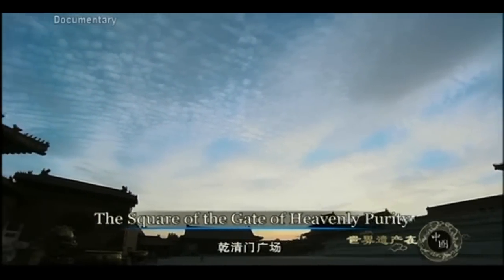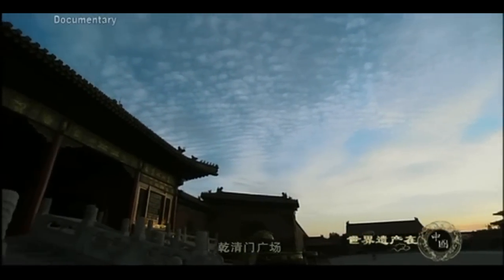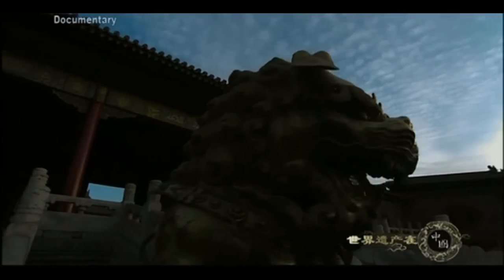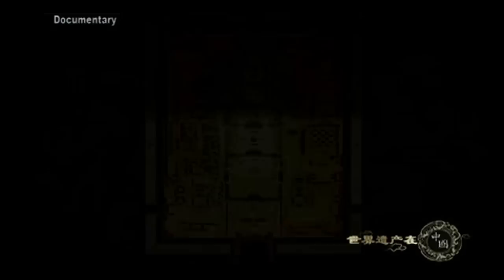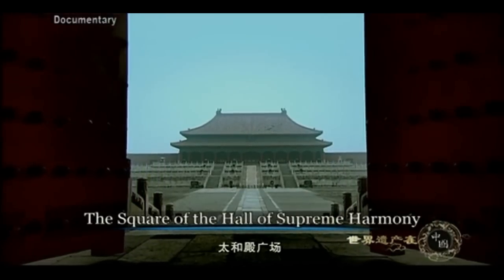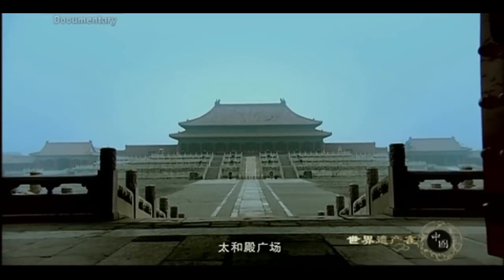This square divides the Forbidden City into the inner part to the north, where the imperial family lived, and the outer part to the south, where government affairs were conducted. Ceremonies were held in the outer part of the Forbidden City where the Hall of Supreme Harmony, the Hall of Central Harmony, and the Hall of Preserving Harmony were located.